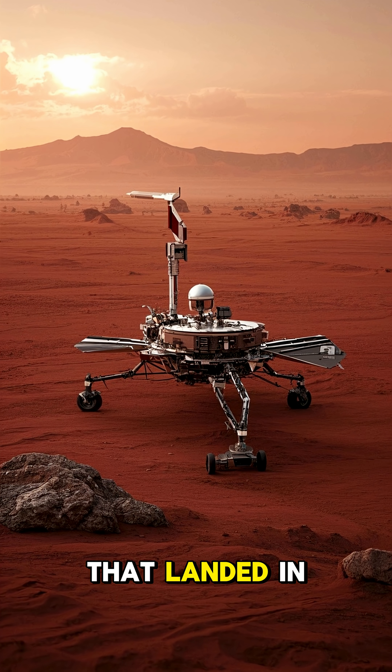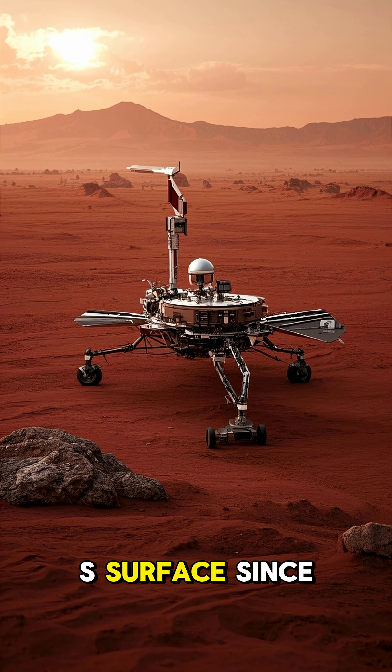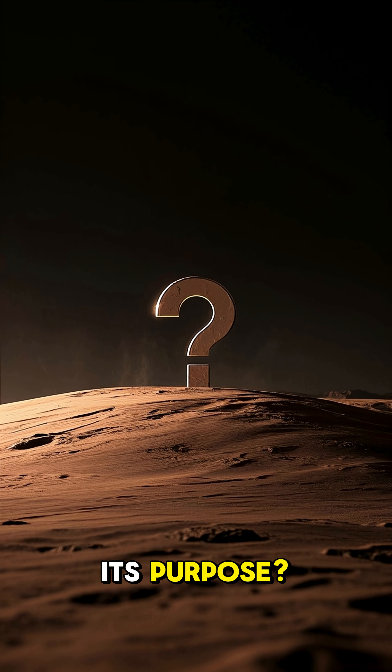InSight was a mission to Mars that landed in 2018. It was the first lander to reach the Red Planet's surface since 1976. So what was its purpose?